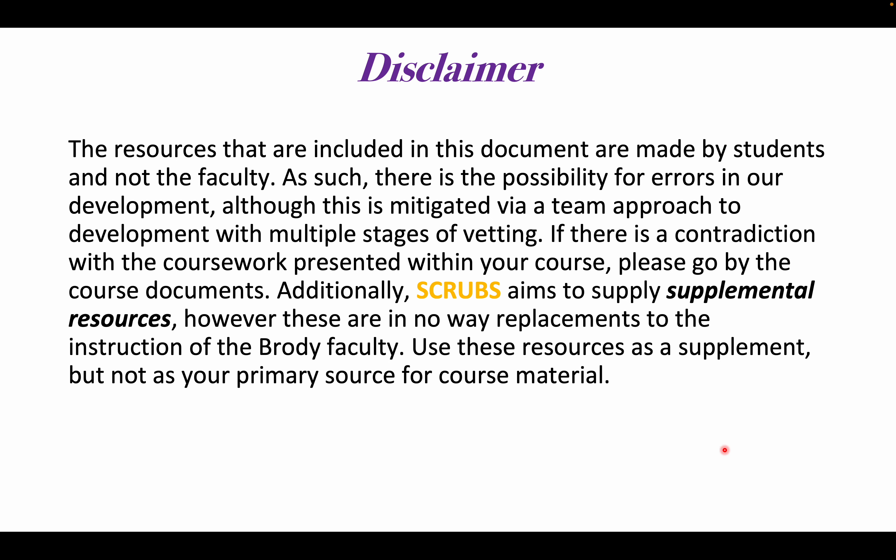A quick disclaimer: the resources included in this document are made by students and not the faculty. As such, there is a possibility for error in our development, although this is mitigated via a team approach with multiple stages of vetting. If there's a contradiction within the coursework presented in your course, please go by the course documents. Additionally, SCRUBS aims to supply supplemental resources; however, these are in no way a replacement to the instruction of the Brody faculty. Use these resources as a supplement, but not as a primary source for course material.